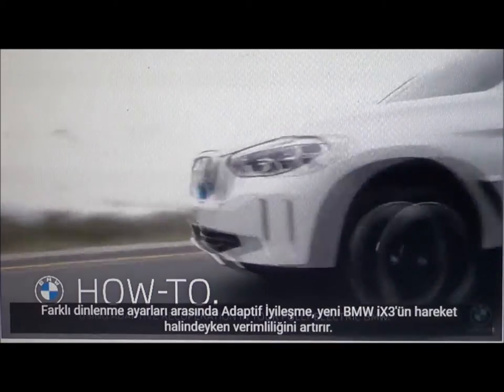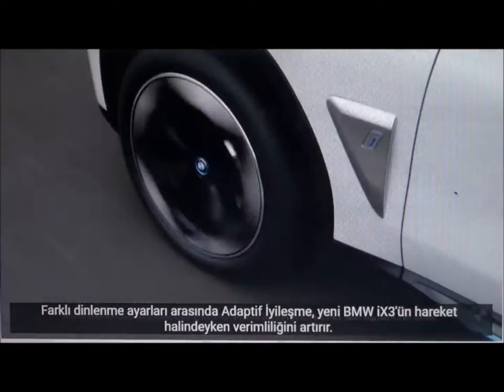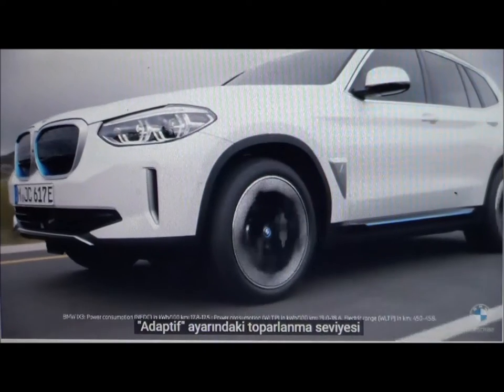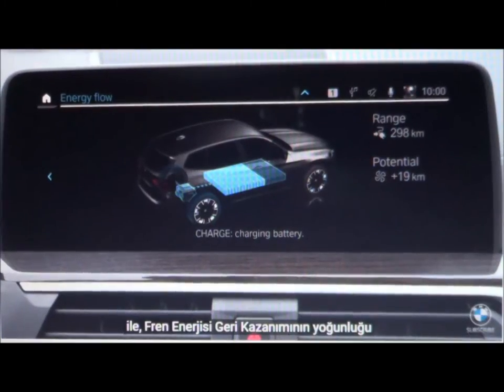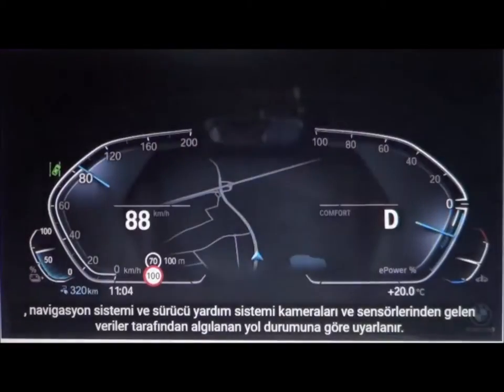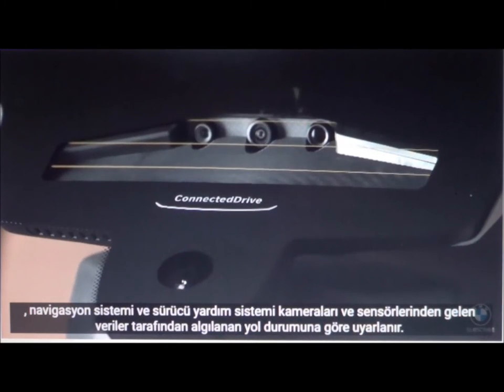Among the different recuperation settings, adaptive recuperation enhances the efficiency of the new BMW iX3 while on the move. With the recuperation level in adaptive setting, the intensity of the brake energy regeneration is adapted to the road situation, detected by data from the navigation system and the driver assistance system cameras and sensors.